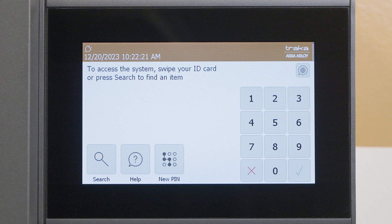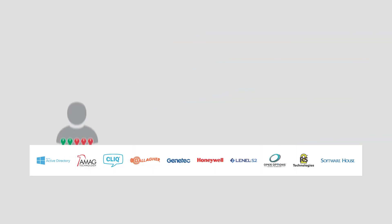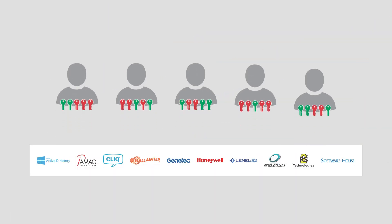Users, credentials, and access permissions can be fully managed in Traca Web. Integrating with your current access control platform streamlines the process and reduces administrative overhead.